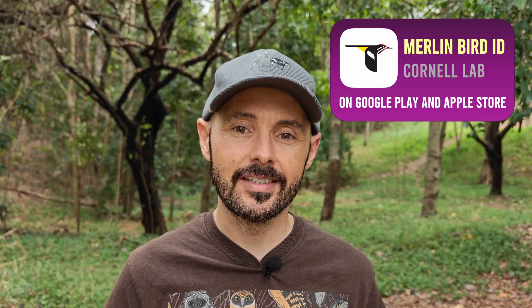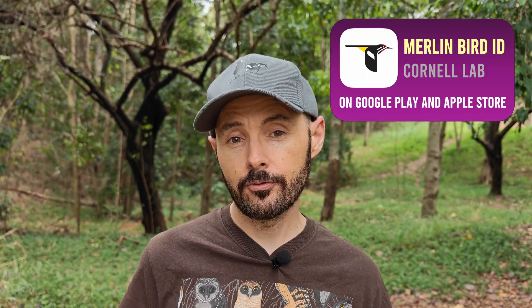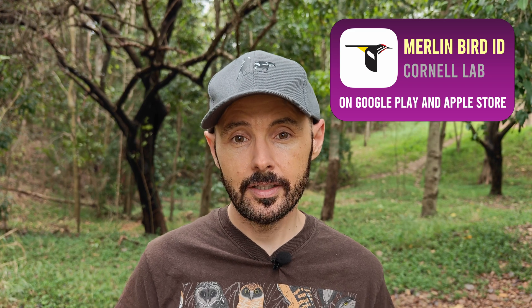If you're new to this channel or birdwatching in general, the app I'm talking about is Merlin Bird ID. This free app for Apple and Android is designed by Cornell University for identifying birds by photo and sound recording. All you do is click record and it will identify the birds for you.